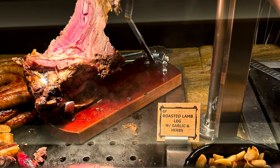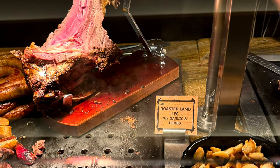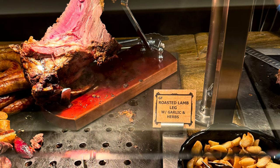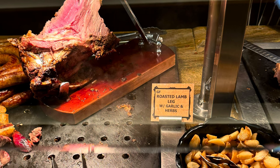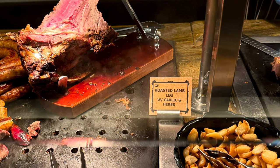Some of the other higher-end items include bone marrow, which was nice, their wicked fried chicken, which is also nice, and what's shown here — the ham and the lamb, which is really nice. They also had a slow-roasted beef strip loin, herb-roasted pork loin, roasted chicken, and some lamb.